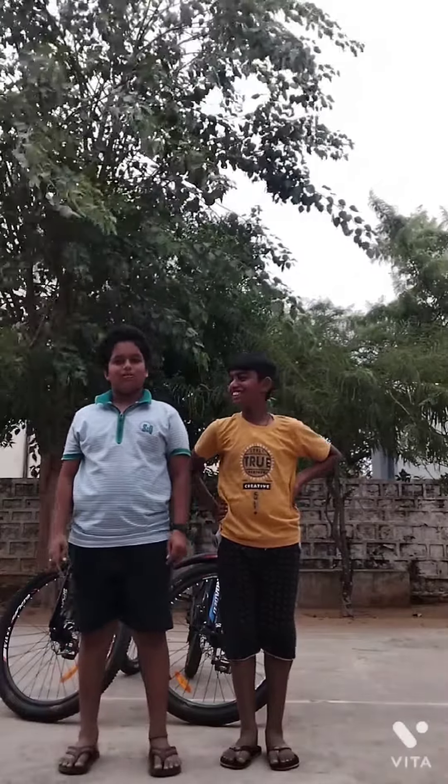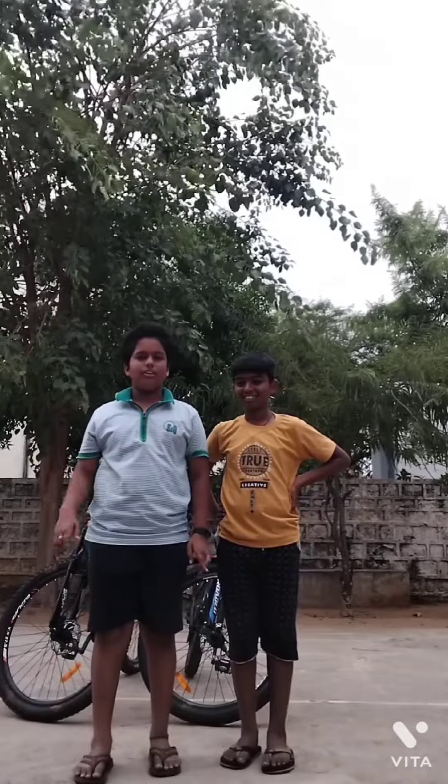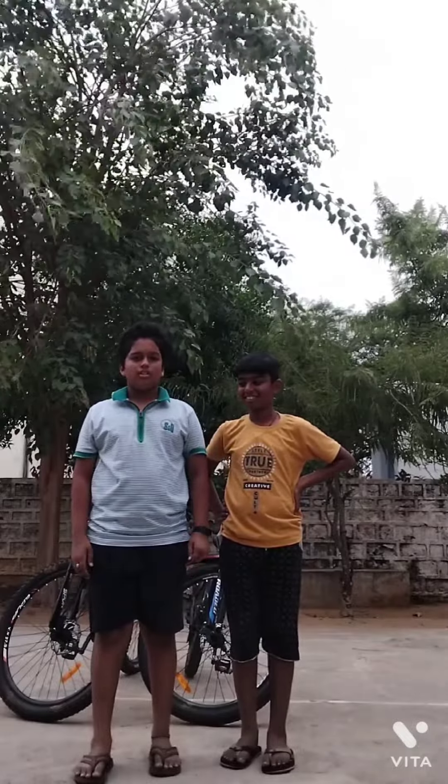Hi guys, I am Sahas and I am Sake. Welcome back to my channel. I hope you like my videos. Please like, share and comment on our videos, and please do subscribe to my channel.